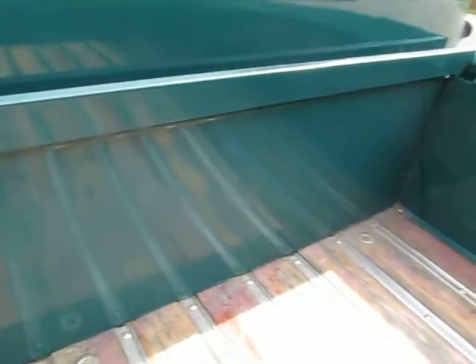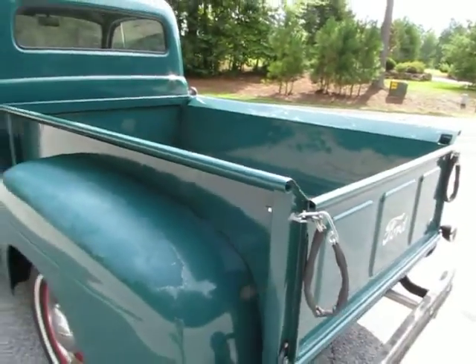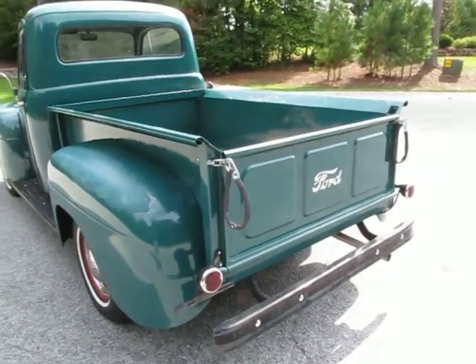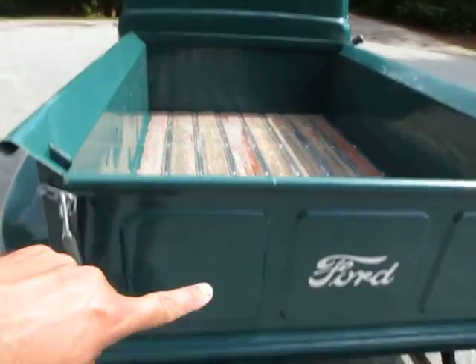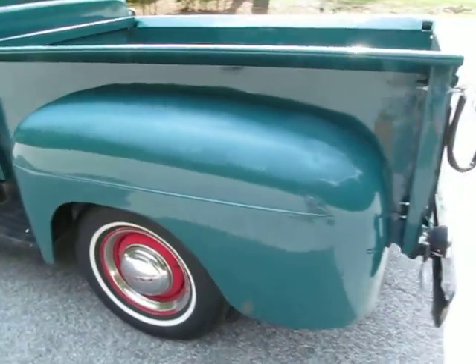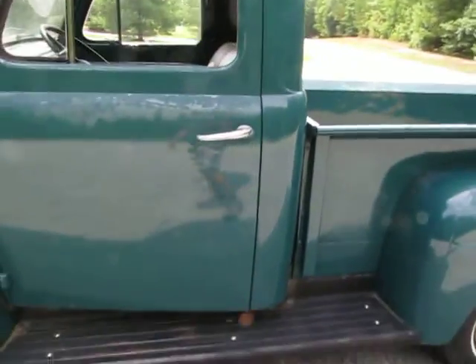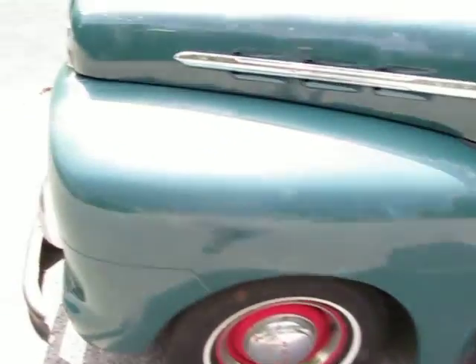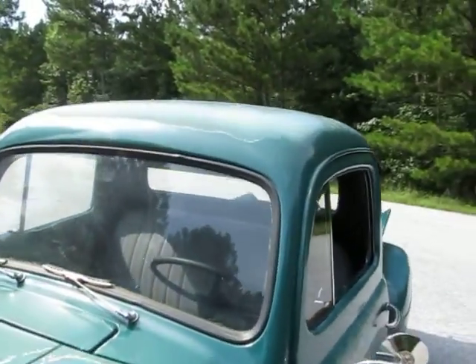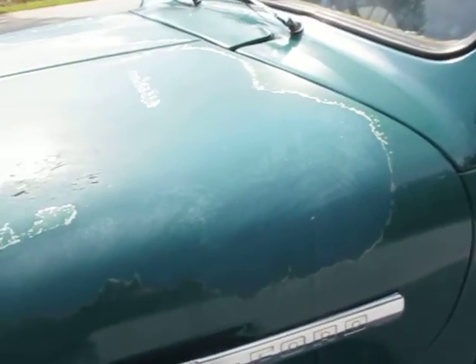The tailgate and back of the bed were probably replaced at some point because they just look too brand new compared to the rest of the bed, which has a little waviness typical of a truck that hauled lumber. It's got a new back of the bed and a brand new tailgate — flawless. Fenders are flawless — excellent condition. The cab and door — awesome. The obvious imperfection on the truck is the paint is faded and the clear coat is cracking.